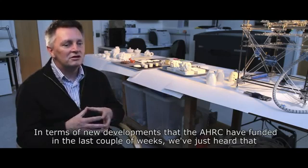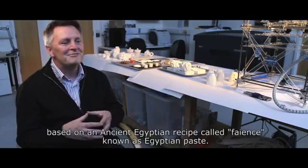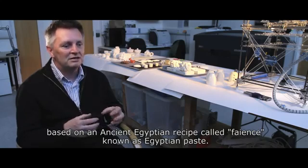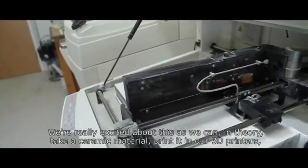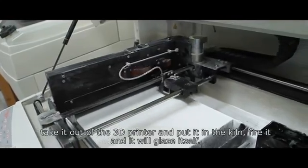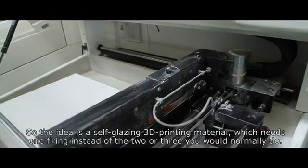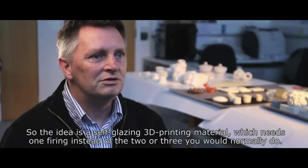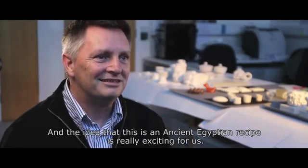In terms of new developments that the AHRC are funding: just in the last couple of weeks, we've heard that we've got a large grant for 3D printed self-glazing material based on an ancient Egyptian recipe called faience, known as Egyptian paste. We're really excited about this because we can, in theory, take a ceramic material, print it in our 3D printers, take it out and put it in the kiln, fire it, and it will glaze itself. So the idea is a self-glazing 3D printing material — just one firing instead of the two or three that you would normally do. And the idea that this is an ancient Egyptian recipe initially is really exciting for us.